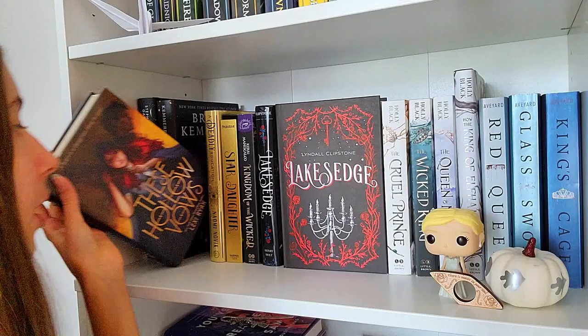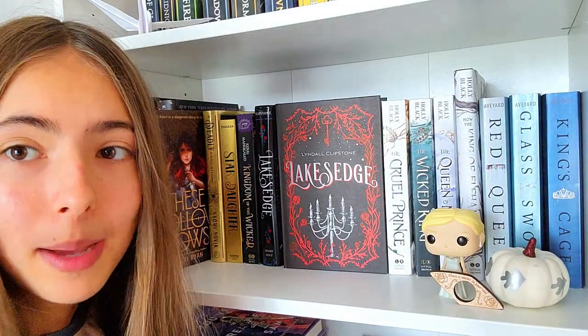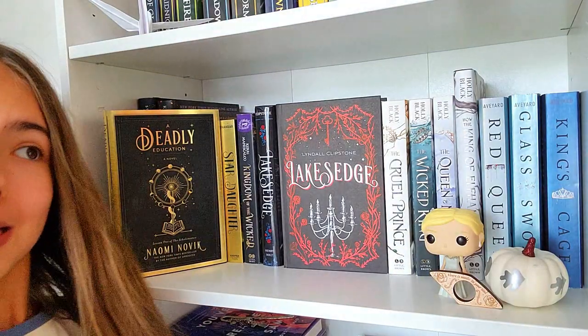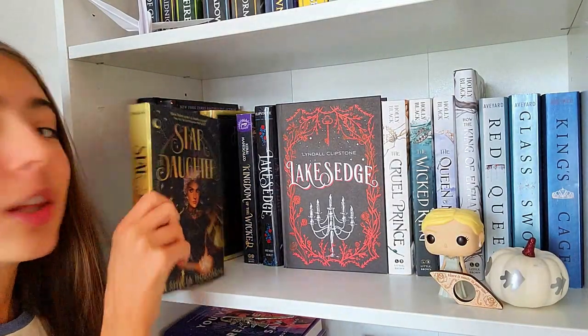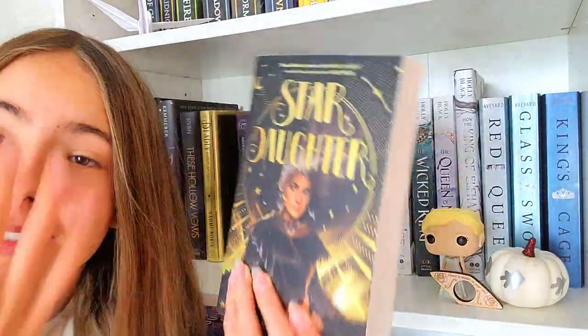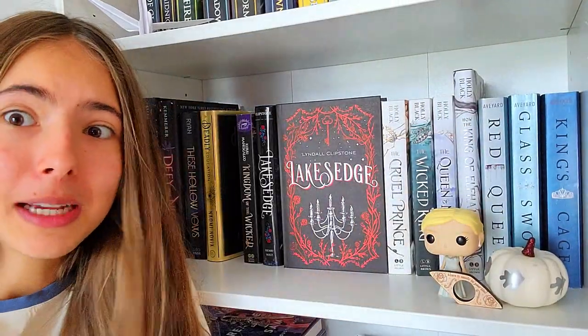Next, we have These Hollow Vows — I liked this, it was good. Next is A Deadly Education — this was an okay book, it was slow-paced, and the main character annoyed me sometimes, but it was okay. Next, we have Star Daughter — I haven't read this, but look at that freaking cover. That is so freaking beautiful. From what I've heard on Goodreads, not a lot of people like this, so now I'm kind of scared to read it.